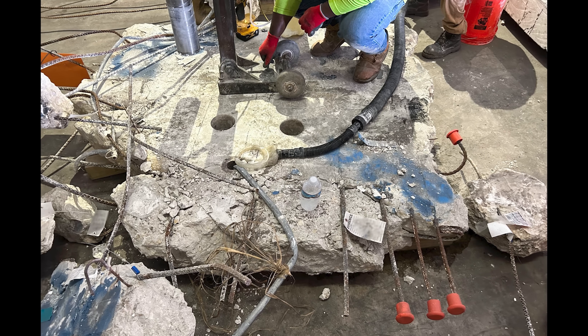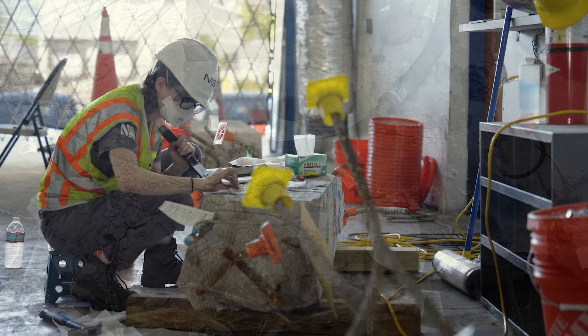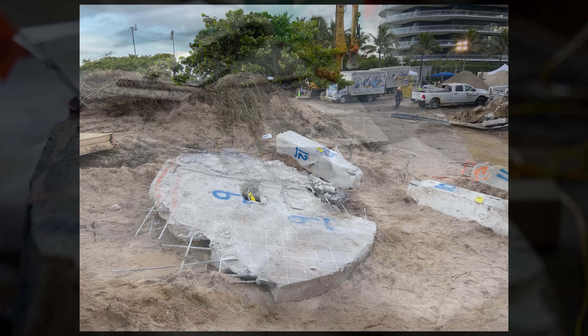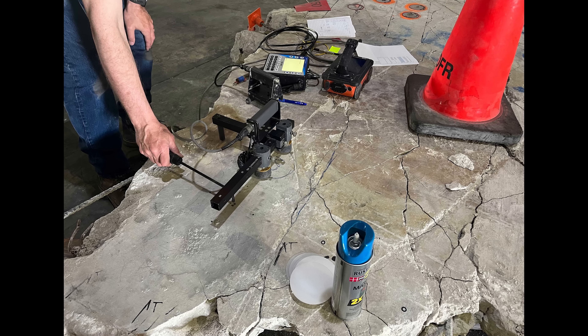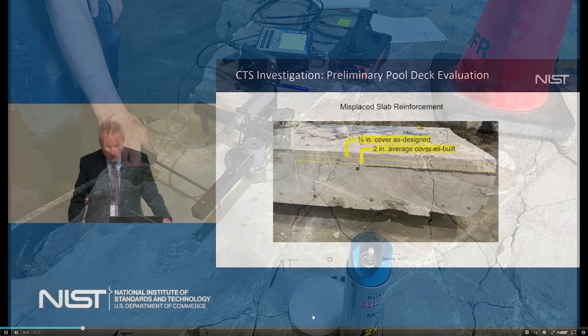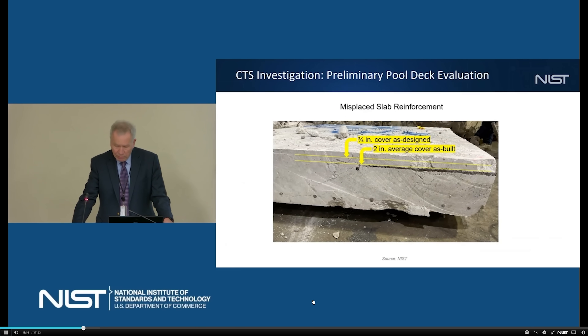These additional structural construction deviations further reduced the strength of the pool deck connections and the column slabs from already compromised conditions—beyond what NIST had revealed at their June 2023 update, which was covered in a previous August 2023 video.